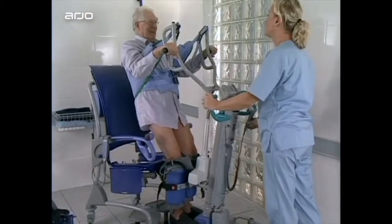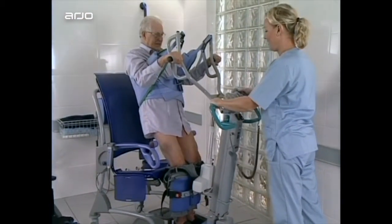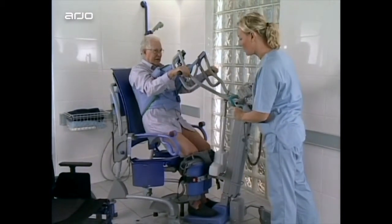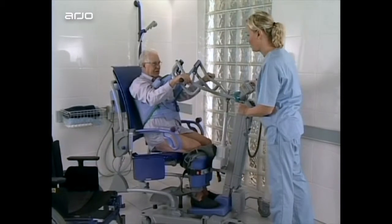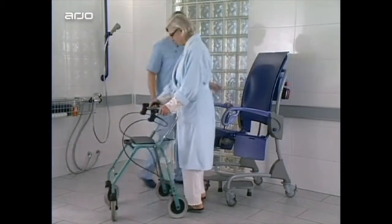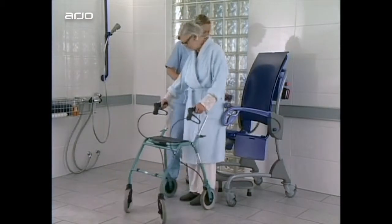Carino is designed for integration with standing and raising aids, which enables smooth transfers for wheelchair users. A resident using a walking aid also finds it easy to transfer to Carino.